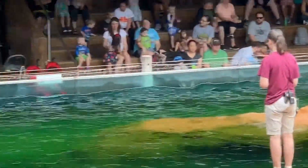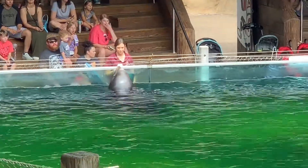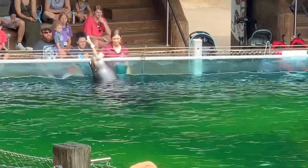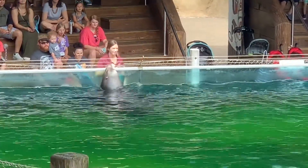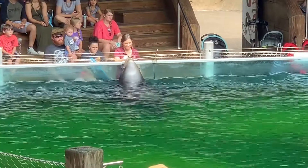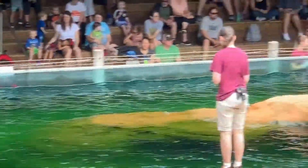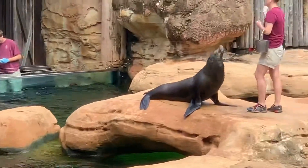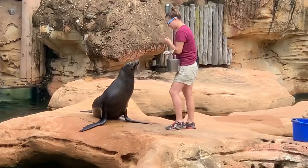And then on the other side, we have Trainer Aaron working with our one and only male, Andre. Andre, give us a little — there you go, giving you all a good hello today. Andre is 25 years old, which is about 10 years older than the average lifespan of wild sea lions, and he is over 700 pounds. He could get a little bit heavier, but he doesn't mind the extra poundage — he has no shame in his game.